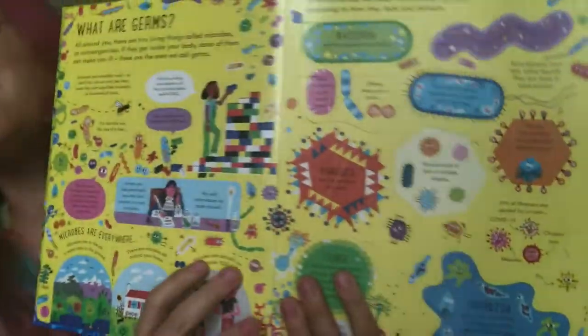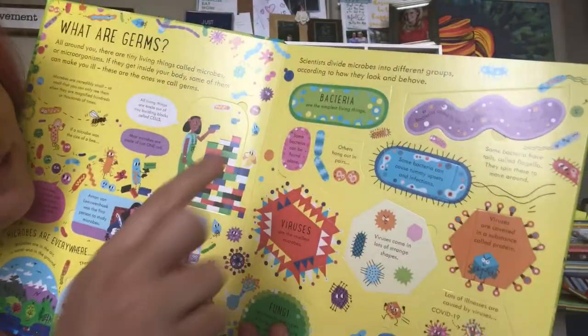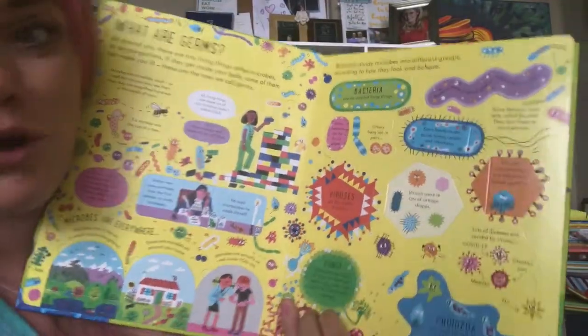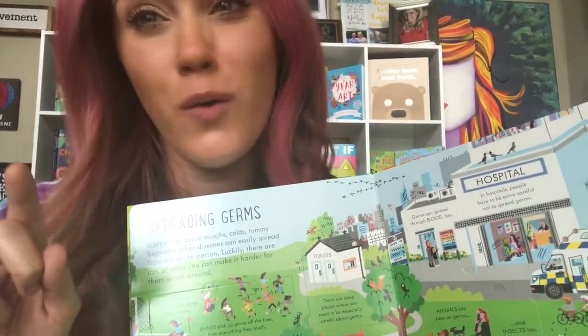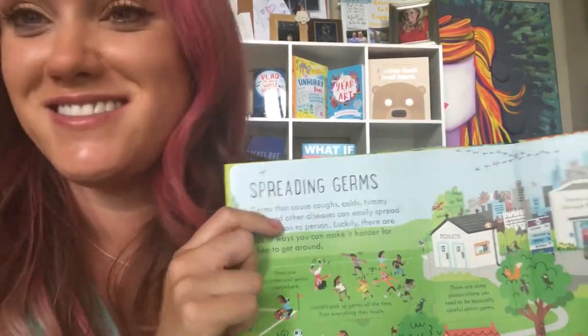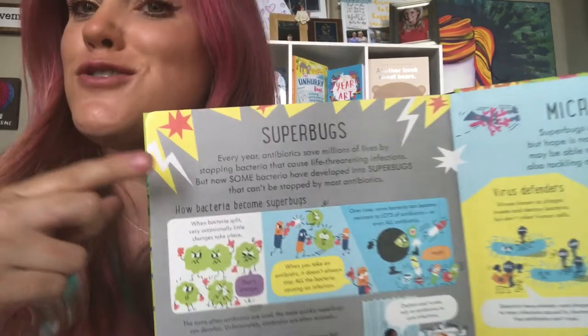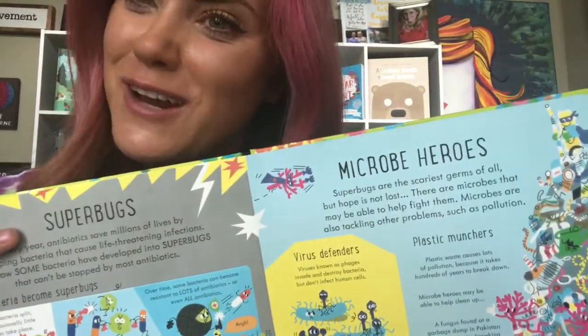Speaking of science, who doesn't love to talk about germs? With a ton of flaps to lift, you can learn all about bacteria, viruses, fungi, and protozoa — the whole gang's here in this super fun and very informational book all about germs. Especially important these days is spreading germs and how not to do it. You can also learn about super scary superbugs and heroes that come in the form of microbes.